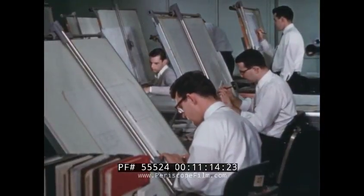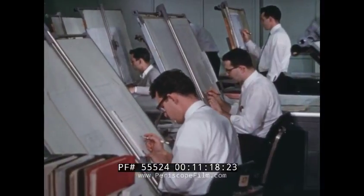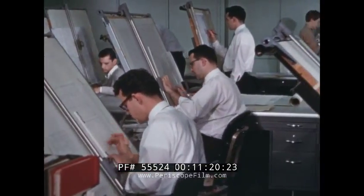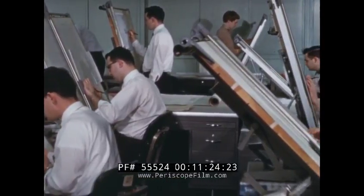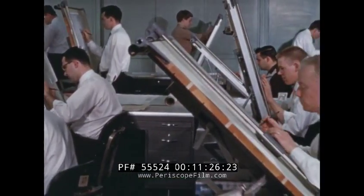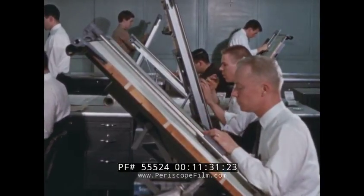The most valuable asset to any company is its trained people — people who pool their various talents and abilities to design, create, and manufacture the company's product. And yet the value of these employees, and in turn the product, depends on the company's ability to match talents to jobs.